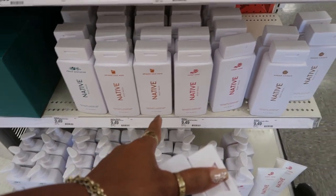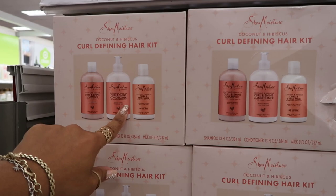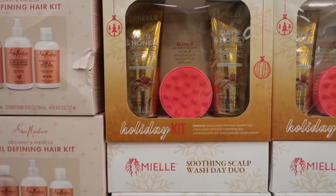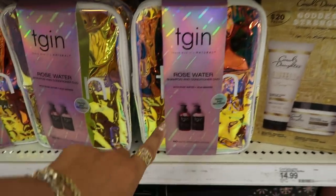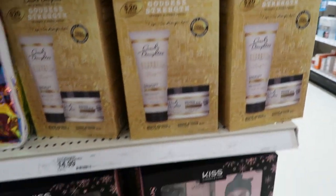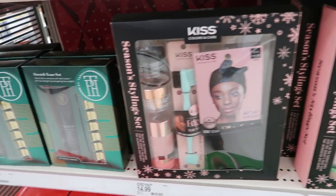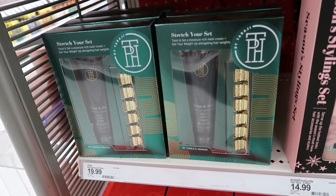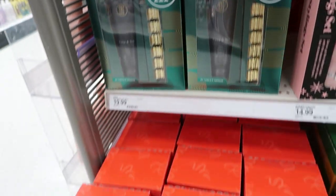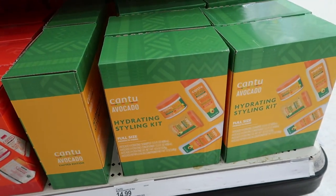You've got these gift sets right here — Shea Moisture $19.99 curl defining kit, $20. You've got this one, oats and honey $14.99 holiday kit with the massager. Rose water shampoo and conditioner duo is $20 in that cute little bag. Carol's Daughter is $15 — you've got the kiss set down there with the edge brush and all kinds of stuff, plus the scarf, that's $15. Taraji twist and set — that comes with some hair weights, that's cool. Winter care and repair kit $9.99.